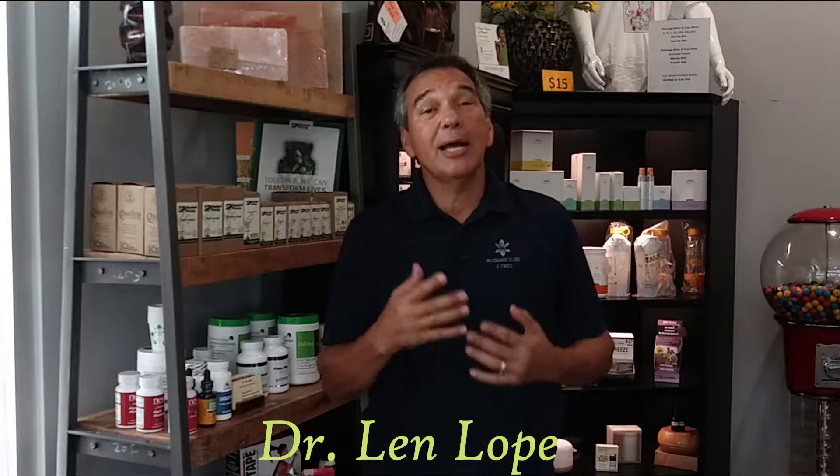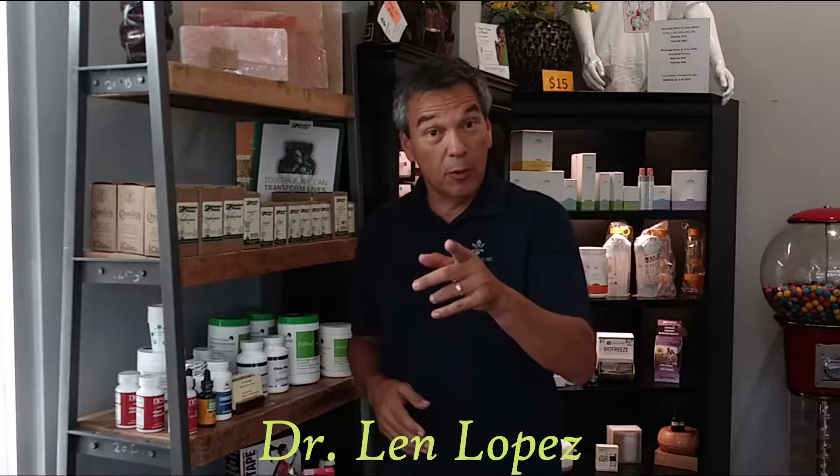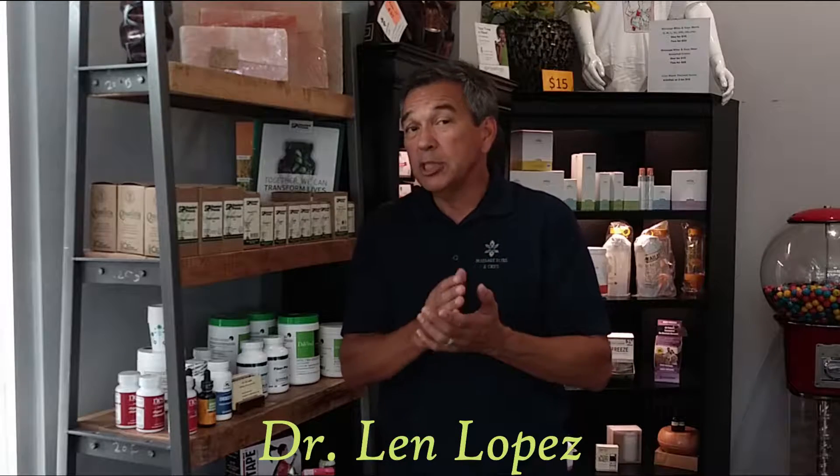Hey guys, Dr. Lange here, your health and fitness coach. Today we're going to talk about how to get the most from all the supplements you're swallowing. Because remember, just because you ate it, swallowed it, doesn't mean your body absorbed it.